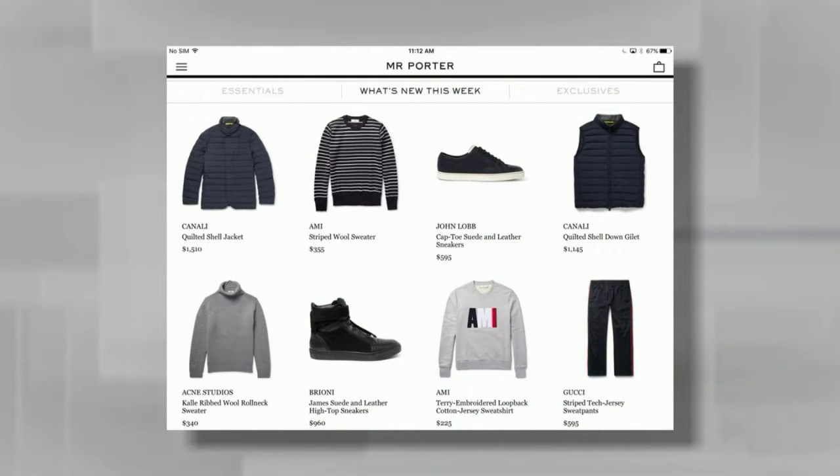Mr. Porter comes from the folks at Net-a-Porter and is a very popular app with women as well — this is the gentleman's version. It features high-end, high-quality clothing, and gives you what's new for the week, essentials that are timeless, and exclusives only available on Mr. Porter. You can build looks, build out a closet, put everything in a shopping cart, and it shows up at your place within days. The joy of online shopping: you personalize, have a personal stylist, and it just appears at your door — no change rooms, no self-consciousness.